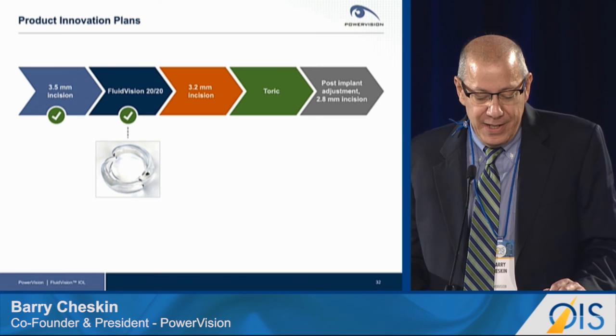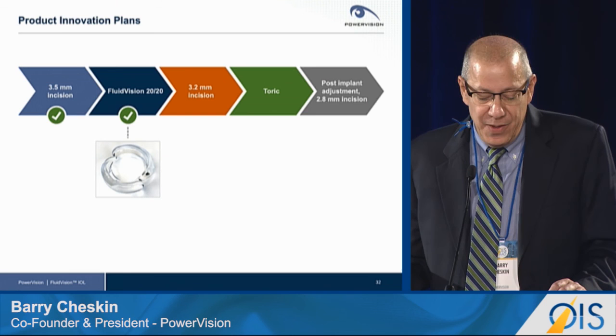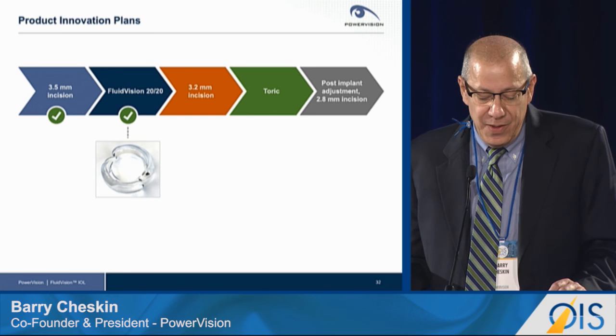PowerVision will never stop innovating. We are about to introduce our Gen 5 device. After that, we'll be shrinking the incision size, adding toricity to our platform, and ultimately introducing post-implant adjustment through a 2.8-millimeter incision. We look forward to keeping you up to date in this forum. Thank you for your attention.